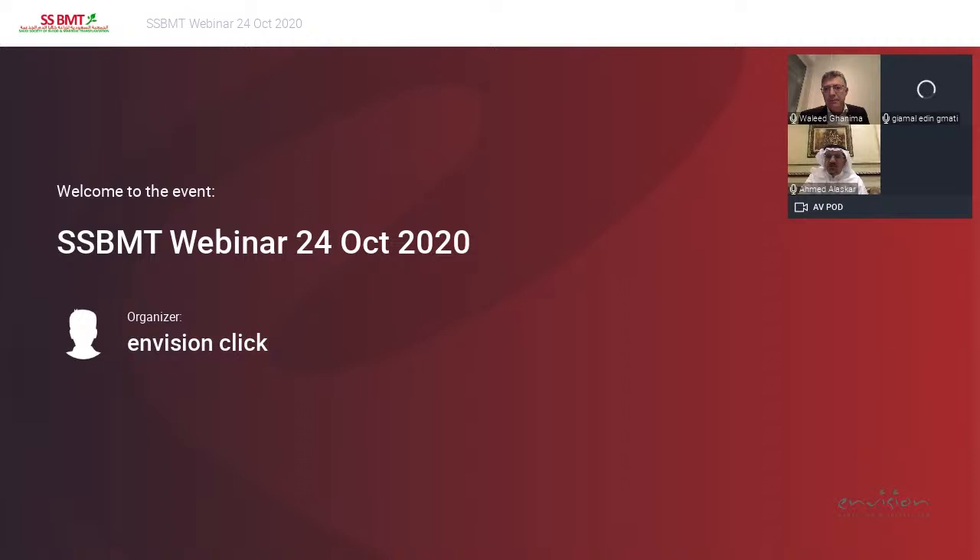Thank you, Dr. Waleed, excellent presentation. We would like to have the case presentation from Dr. Jamal.